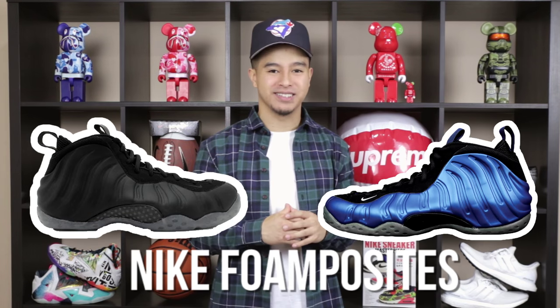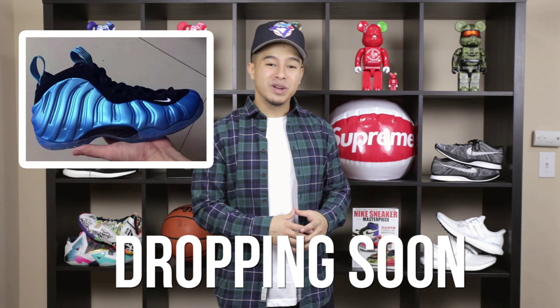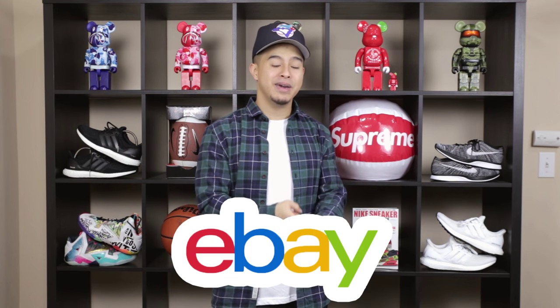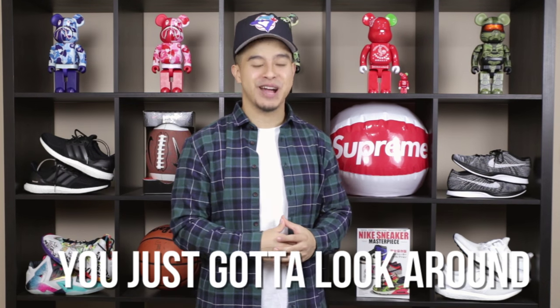Number three on the list, a shoe everybody knows about — the Foamposites. A lot of people on the East Coast really like them because you can wear them in the rain, you can wear them in the snow. They're pretty much good in all weather conditions. There's always new colorways coming out, but if you don't like the new ones, Nike made pretty much every colorway in the Foamposites. All you got to do is check on Craigslist, eBay, and you're always gonna find Foamposites — sometimes for a pretty decent price, you just got to look around.